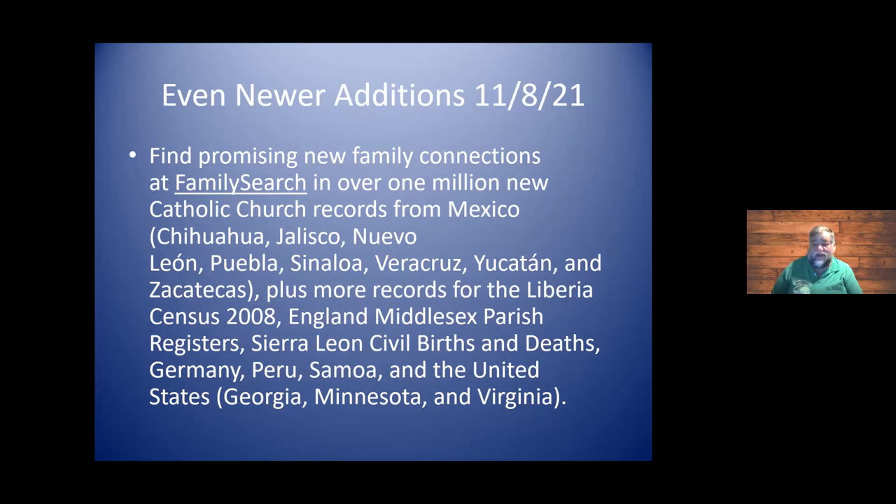Even newer ones were added the next week — over 1 million new Catholic church records from Mexico, giving very specific information as to which particular communities in Mexico these records came from. In England, there are several more middle-six parish registers. Also records from Sierra Leone, Germany, Samoa, and in the United States, things from Georgia, Minnesota, and Virginia. It's always changing.